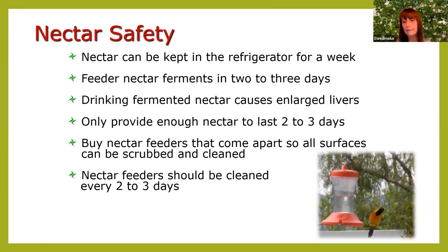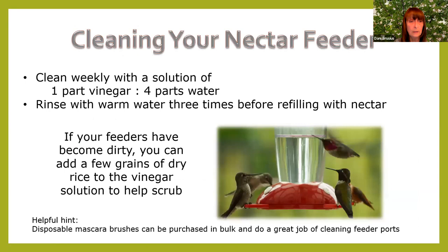Clean the feeder every time you fill it. Once a week, clean it with a solution of one part vinegar to four parts water, then rinse with warm water three times before refilling. For hard-to-reach spots, you can add dry rice and shake it around to clean. A helpful hint: purchase disposable mascara brushes online in bulk — they're cheap and do a great job cleaning the feeder ports.